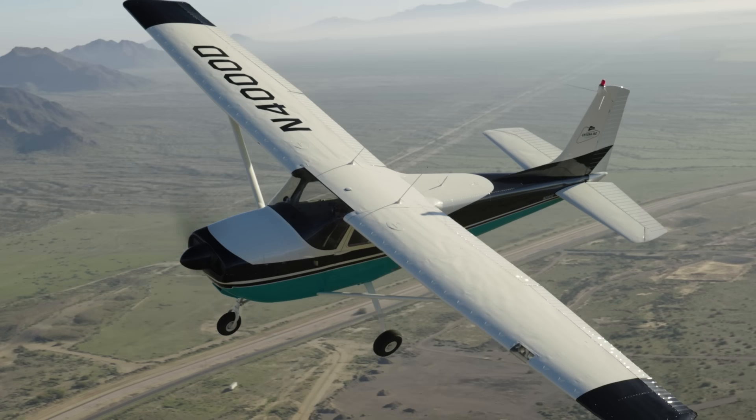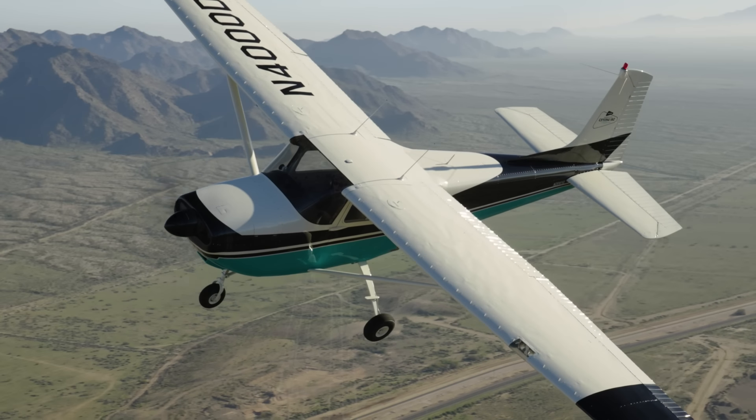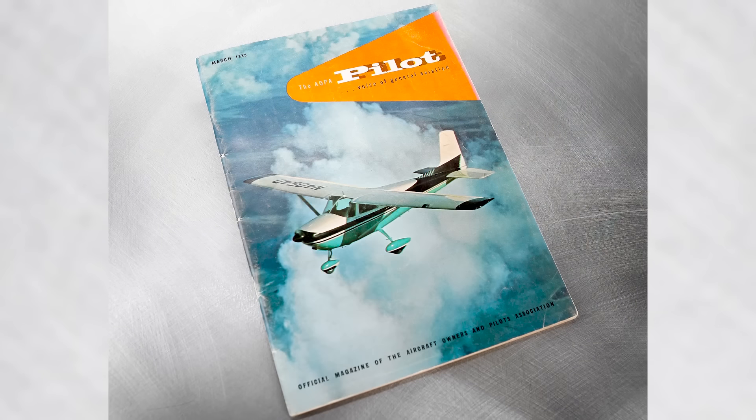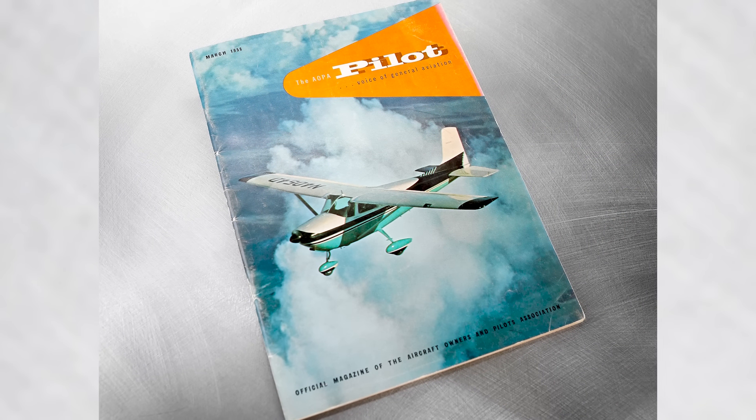When it came time to choose the next AOPA Sweepstakes aircraft, we knew we wanted to select a noteworthy aircraft to commemorate AOPA's long and storied 85-year history. The straight-tail 1958 Cessna 182 is the perfect choice not only because it's one of the most popular and versatile general aviation aircraft, but also because this particular model and year graced the cover of the first-ever AOPA Pilot magazine in 1958.